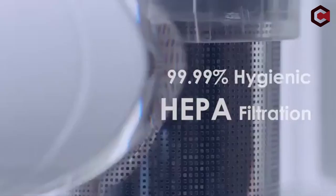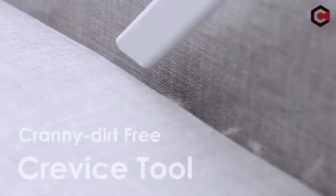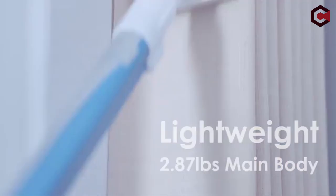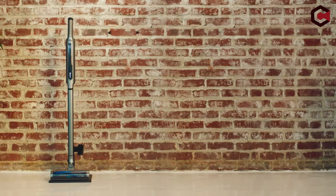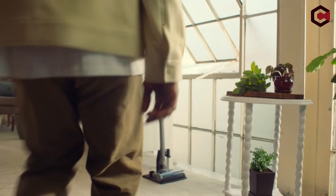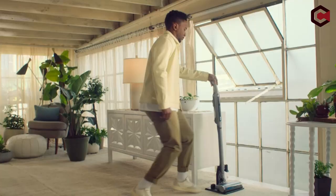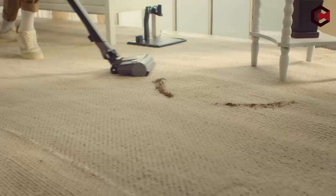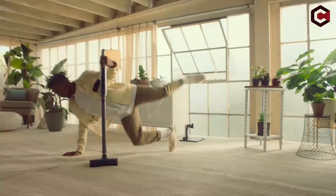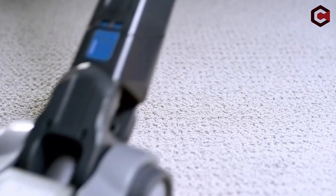The greatest vacuum cleaner under $200 will be the subject of today's video. There are several excellent vacuum cleaners for under $200, but each has its own set of advantages and disadvantages. Today's list is based on my personal opinion and research. If you want more information and updated pricing on the products mentioned, be sure to check the links in the description below. Without further ado, let's start our countdown.